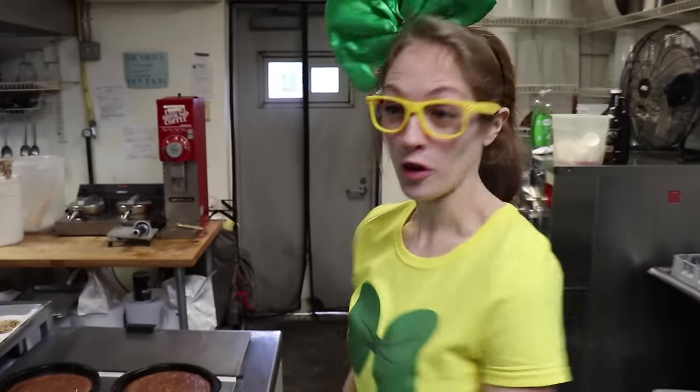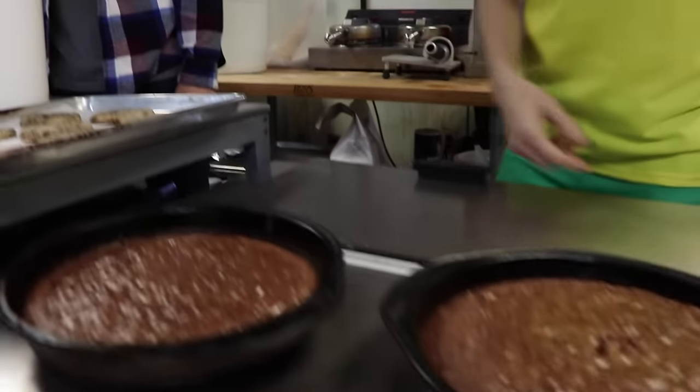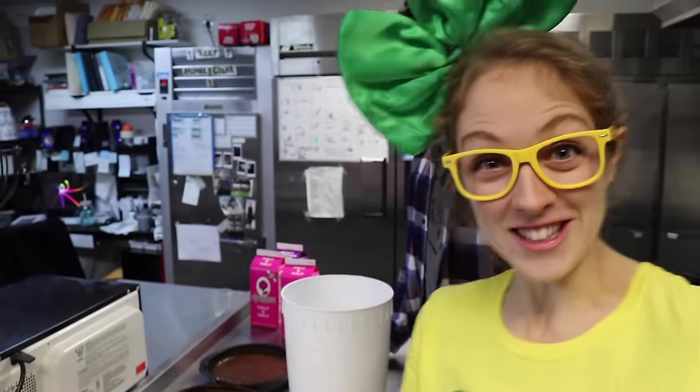This is the back room where they make all the yummy desserts. They've got brownies here and cookies. And right now, we're going to make honey vanilla ice cream.